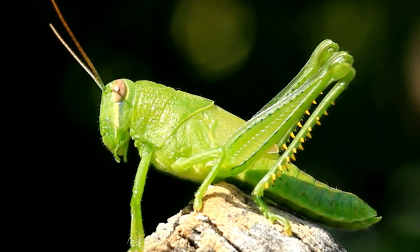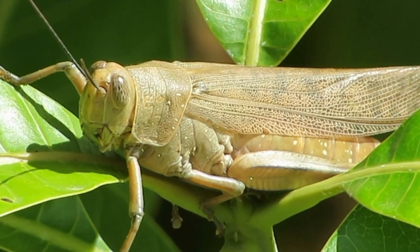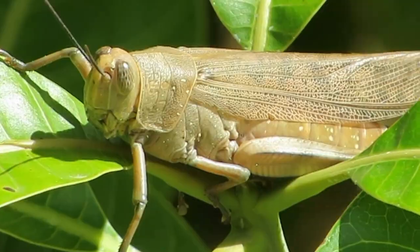They also have two pairs of wings: a pair of forewings called tegmina, which are thick and leathery, and a pair of hind wings that are membranous and used for flying.